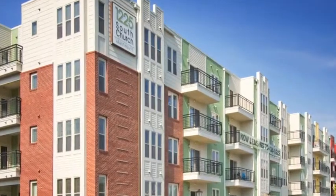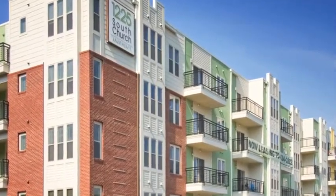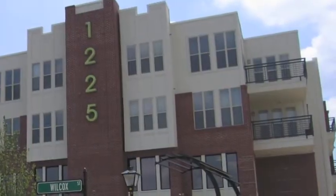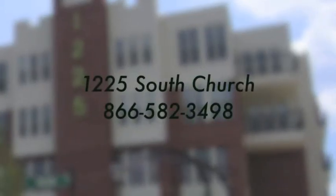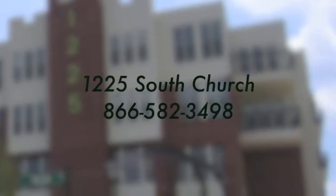1225 South Church offers wonderful amenities and the lifestyle you deserve. Visit 1225 South Church today to see why this should be your new apartment home.